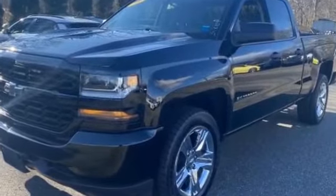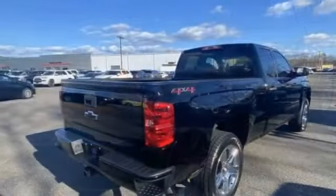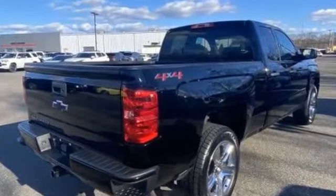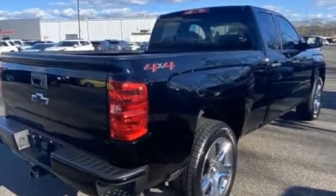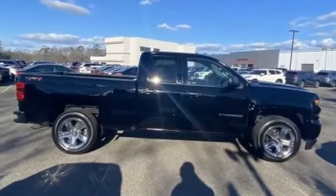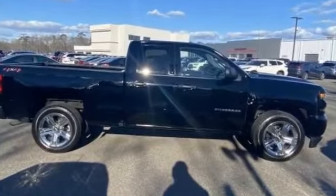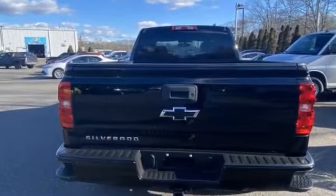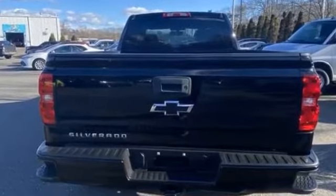It strikes the perfect balance of fun and function while offering four-wheel drive, heated side view mirrors, backup camera, tinted windows, HID headlights, Bluetooth, chrome wheels, auxiliary input, stability control, passenger side airbag sensor, adjustable steering wheel, and daytime running lights.